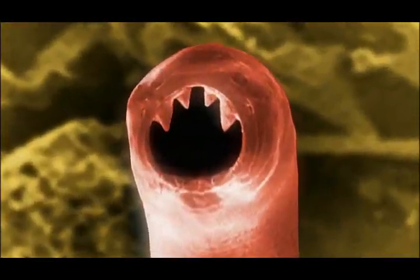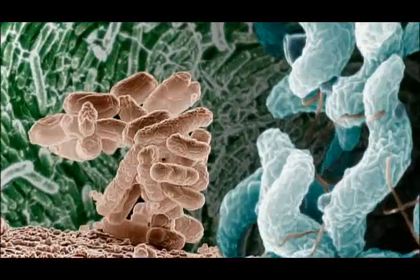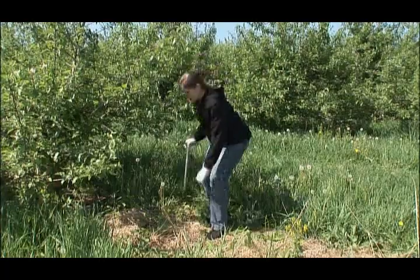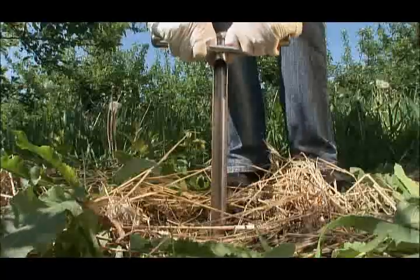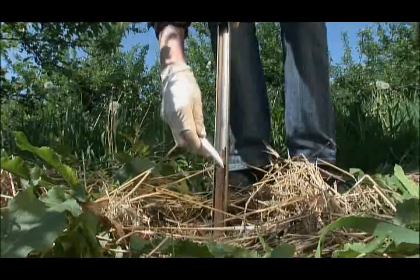It is in this world of microbes that Handelsman believes the answers may lie. No question about it — microbes rule. They run all of the major chemical cycles on the earth. They make most of the oxygen available to us. They clean the soil. They clean the waters. But perhaps the most important use of microbes is their production of antibiotics used in medicine. In fact, most of the antibiotics we use today are derived from microorganisms that live in the soil.